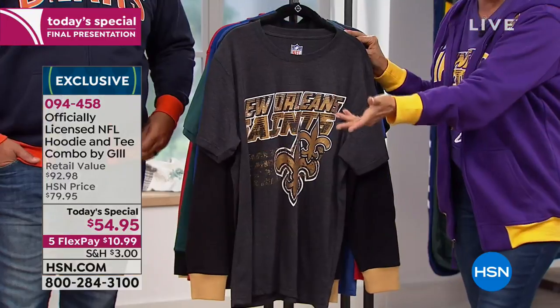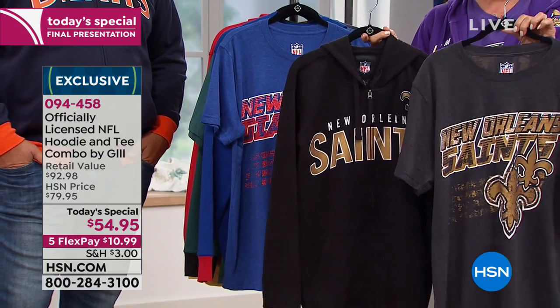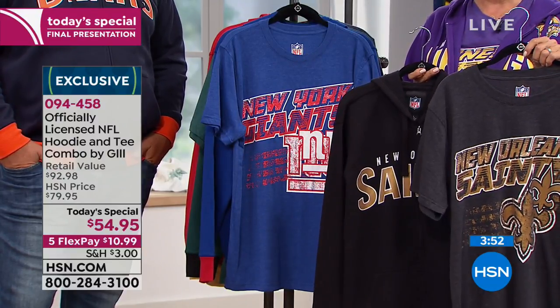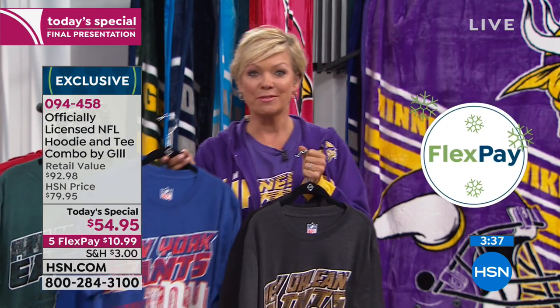It's $10.99 to get your team sent off to you. Or if you want to send somebody else's team off to them, we'll do that for you — no extra charge. That's a direct delivery service we provide at no extra cost or fee. Flex pay gets this set delivered to your door in a couple of days or within about a week. Nice to know as this season is just getting started and some surprise teams are taking the lead.